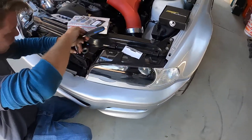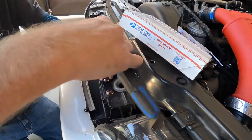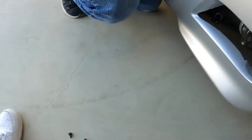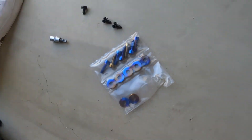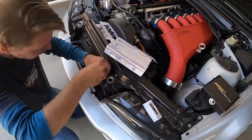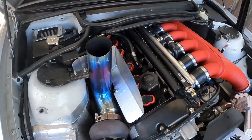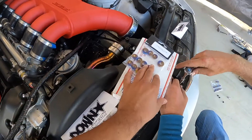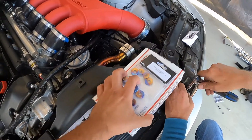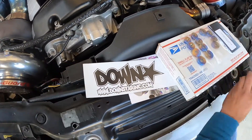Moving along. Eric just installed the first couple ones and they are looking awesome, really cool. I went with the Burnt Titanium because I already have Burnt Titanium on my dump tube and other parts, so everything should look pretty cool and match up nicely. Shout out to Downstar again for taking care of me.